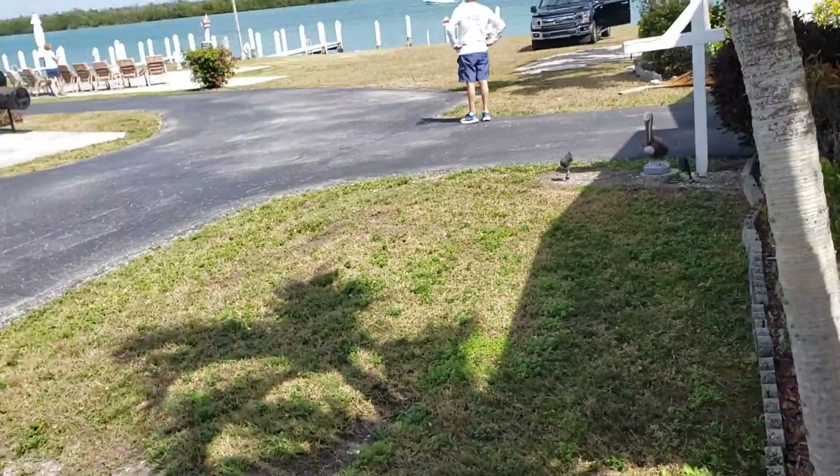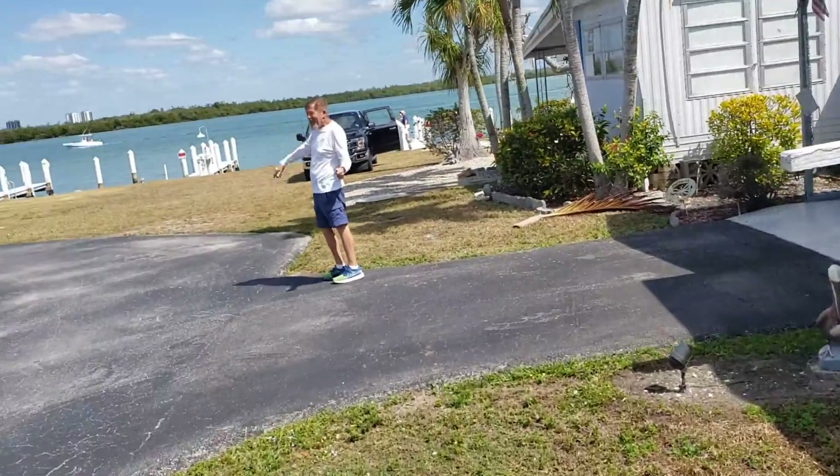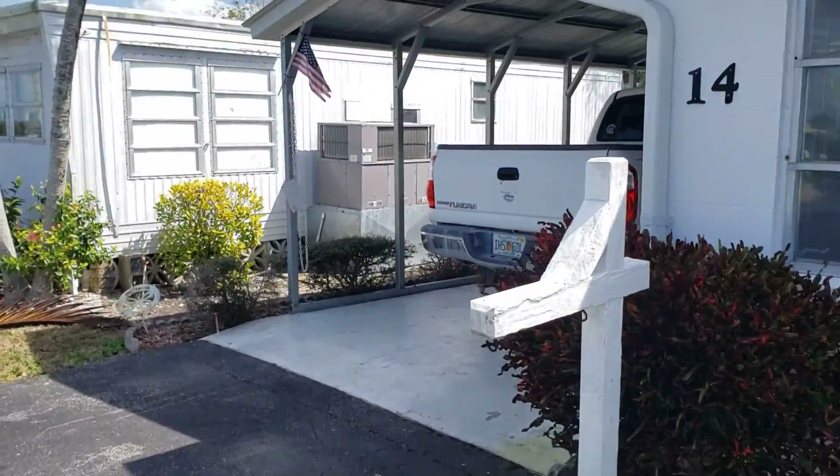Here's your spacious front lawn. There's your new tenant — his name's Jay, great guy. And then there's your carport.